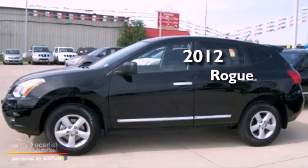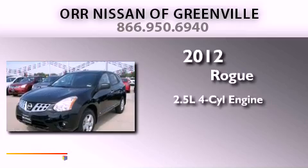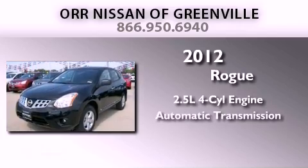This is a brand new 2012 Nissan Rogue. It features a 2.5-liter four-cylinder engine and an automatic transmission.